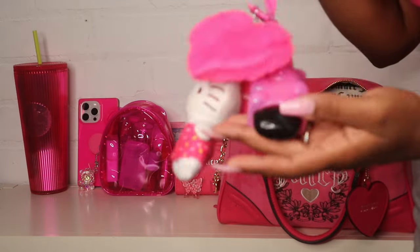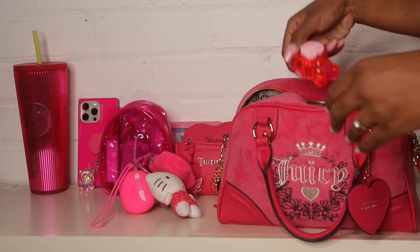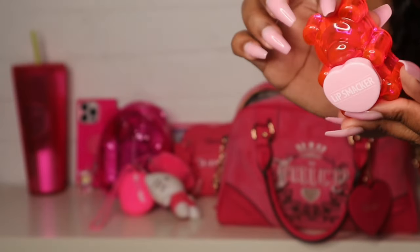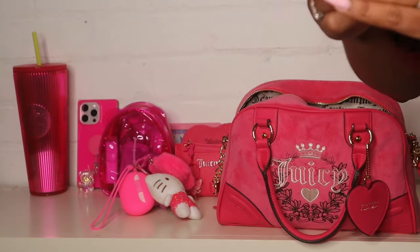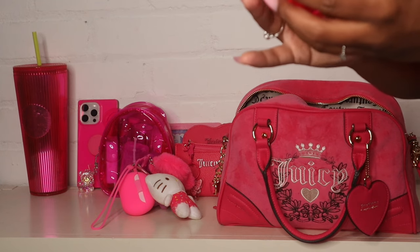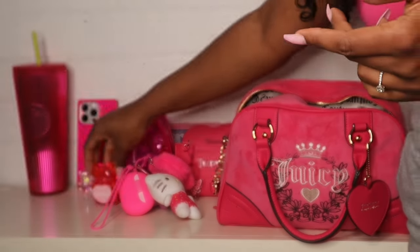Thank you guys for being honest with me on my last video and telling me to take the gummy bear off the bag — I took it off, thanks to you guys. Next I have this little gummy bear Lip Smacker from Rite Aid. It has a little lip balm inside. I mainly threw this in for aesthetics, and also because my daughter always asks for my lip gloss and lip balms.